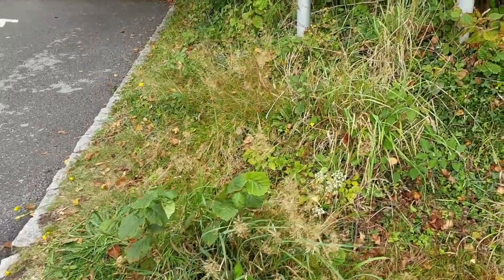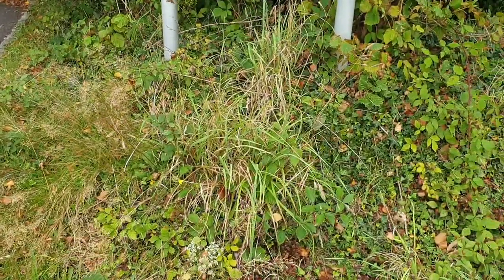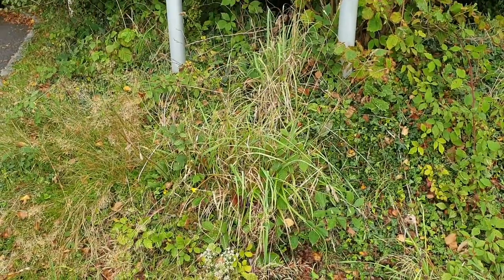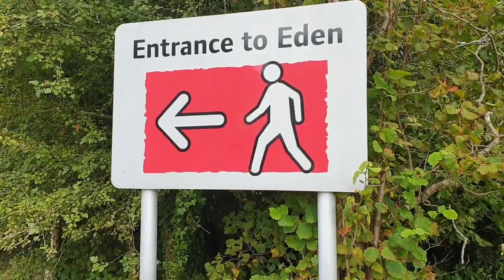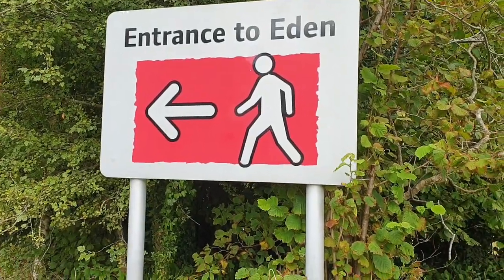Hello everyone! Today's wandering is taking us to a very, very special place. We are at the entrance to Eden now.